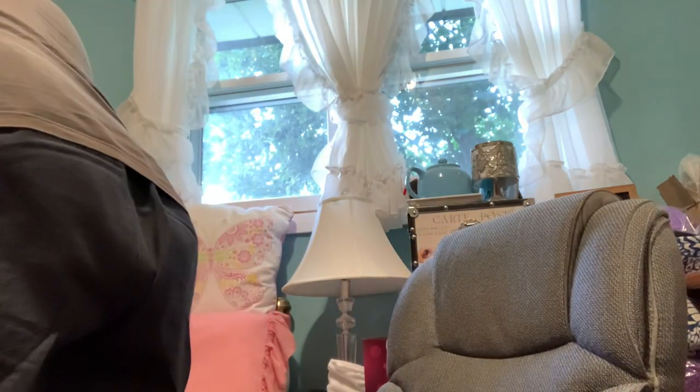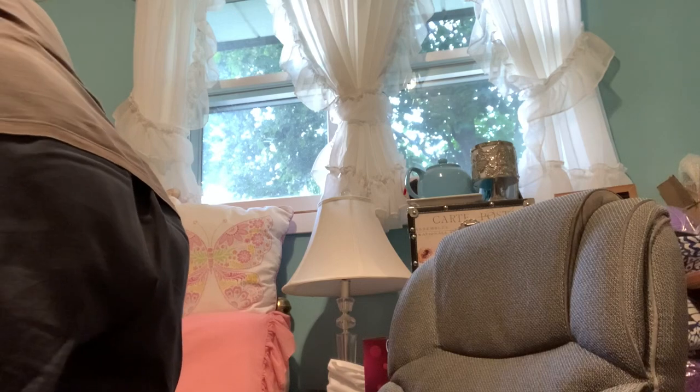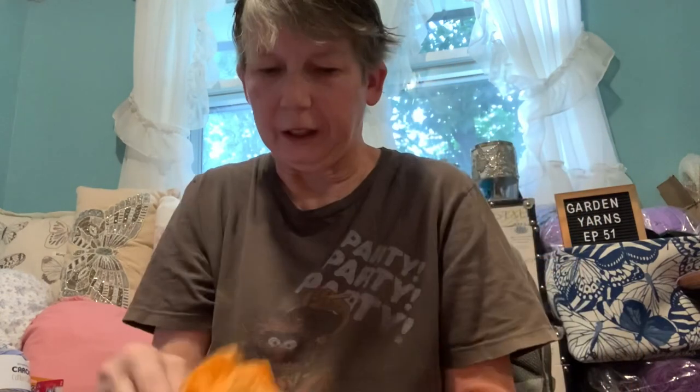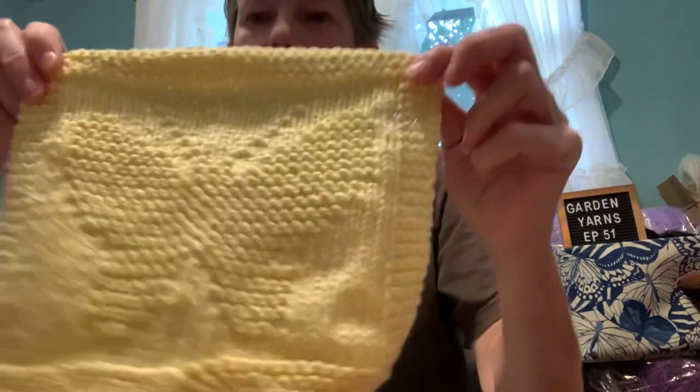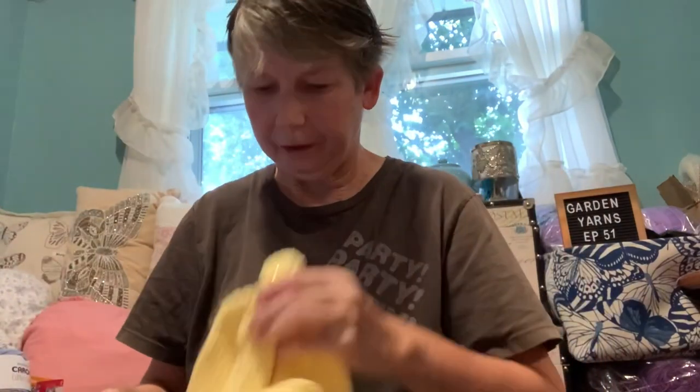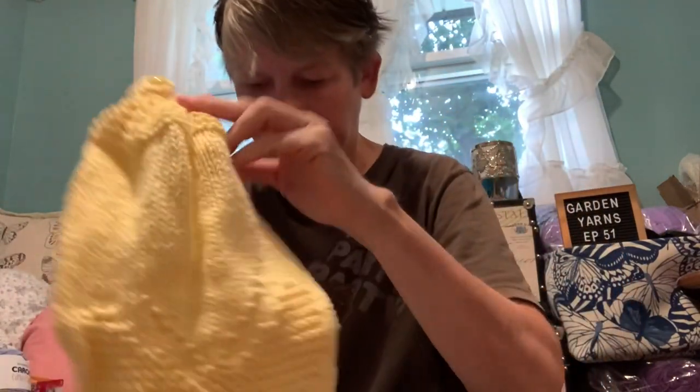I did finish the butterfly hand towel. Sylvia, you'll be winning the Pawply yarn, the butterfly hand dishcloth, and the matching hand towel. Sylvia, if you can email me at chrisg.3@aol.com with your name and address, I'll get those sent out to you probably by next Wednesday or Thursday.